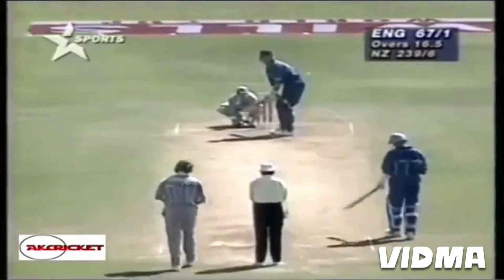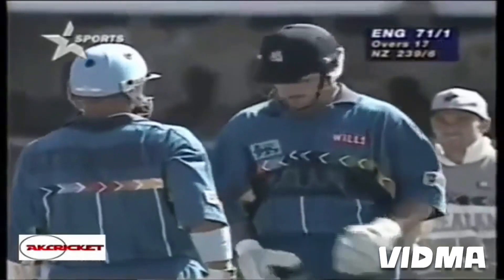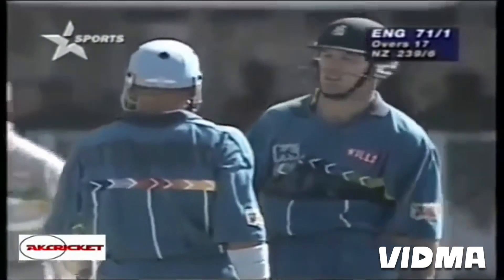Oh that's a nice shot, Larsen dropping short and swung away beautifully by Hick for another boundary. Just away from the player and down to the fence for four runs, struck it beautifully.